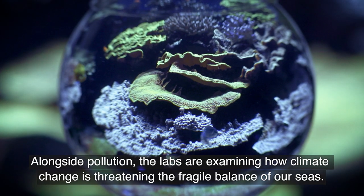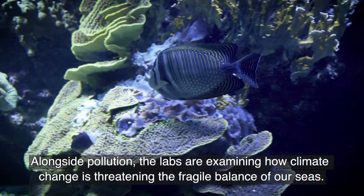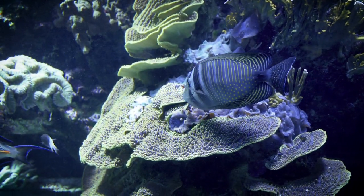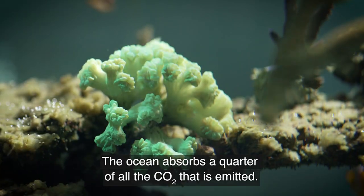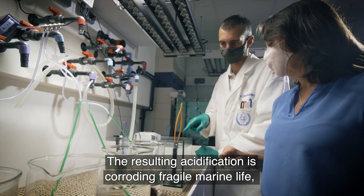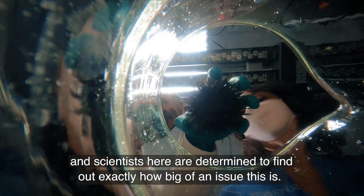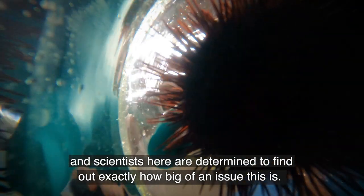Alongside pollution, the labs are examining how climate change is threatening the fragile balance of our seas. The ocean absorbs a quarter of all the CO2 that is emitted. The resulting acidification is corroding fragile marine life, and scientists here are determined to find out exactly how big of an issue this is.